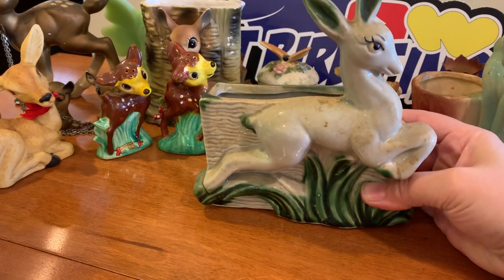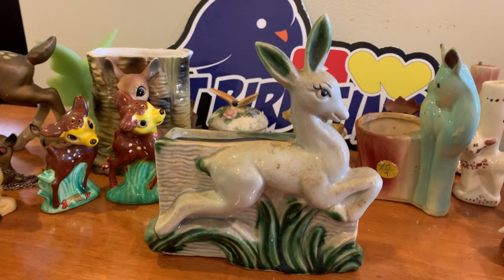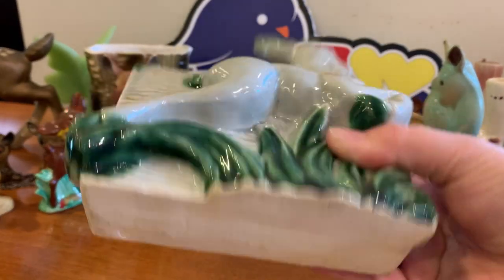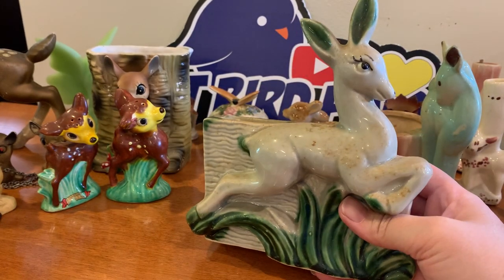Here's another little blue planter — this one is cool. He's jumping over some grass, and his ears are the same color as the grass, along with his hooves and tail. I actually really like that one a lot. That would be perfect for letters or mail.